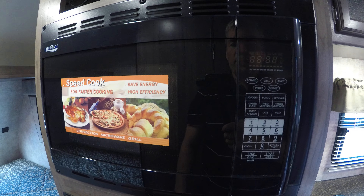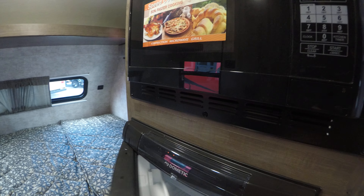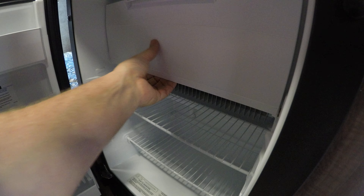The microwave is a convection microwave. You've also got your gas-electric fridge.